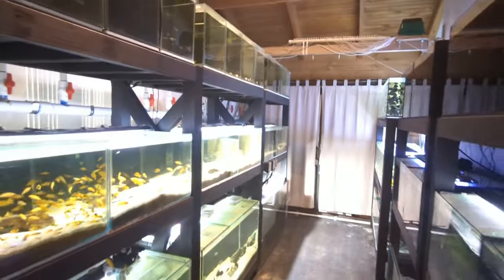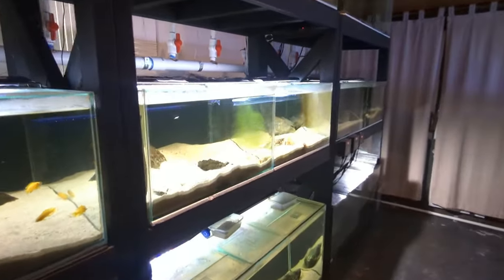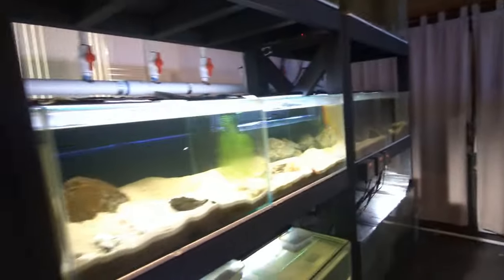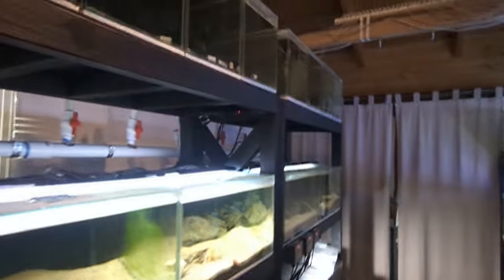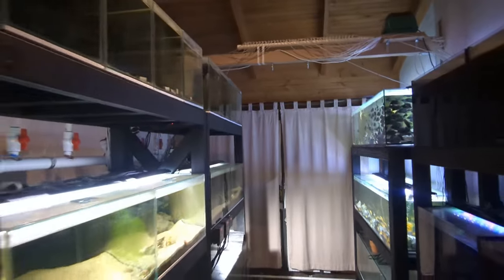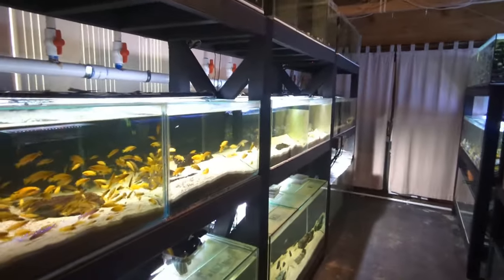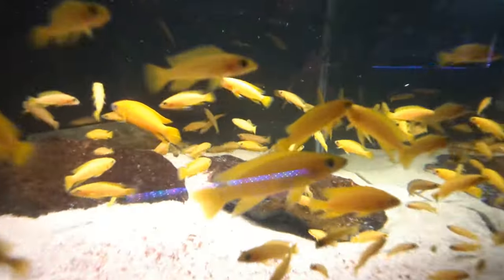And there you go, guys — my fish room tour for 2024. There are a lot of videos on this channel which I'm sure will help you with breeding specific species like the Calvus, the Lamprologus Oscilatus Gold, the Lelupi, the Regani, and the Bristlenose. I've got very in-depth species profiles on my channel on all those fish and how to breed them. Really hope you enjoyed this video — if you did, please hit the comment, like, and subscribe buttons. I really would appreciate it. Thanks for watching and I'll catch you in the next one. Bye.